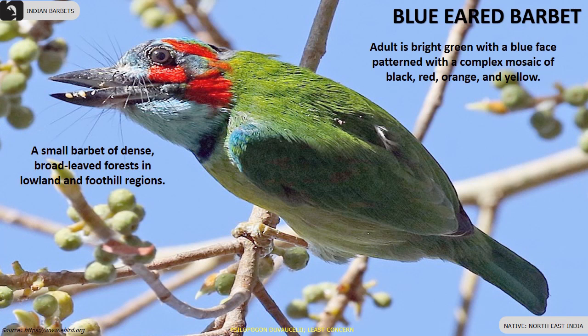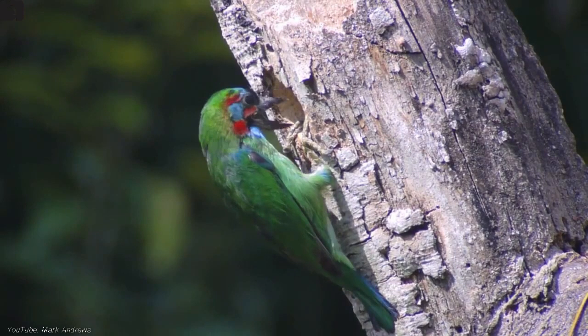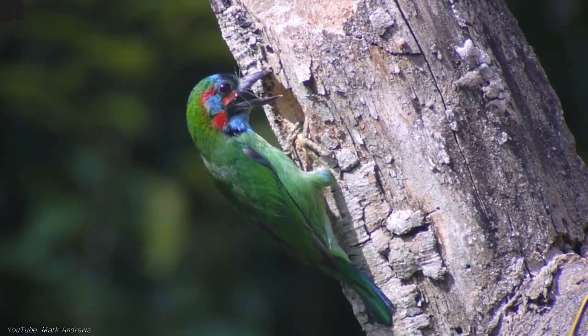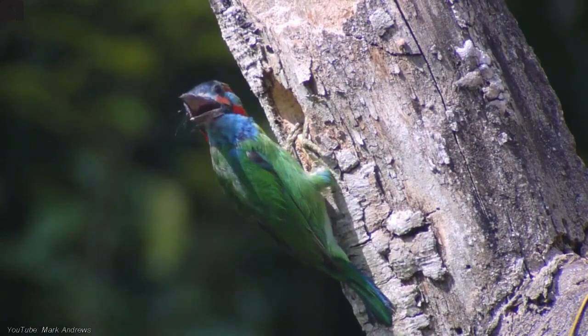Blue-Eared Barbet is a small barbet of dense forests in lowlands and foothill regions of Northeast India. The adult is bright green with a blue face patterned with a complex mosaic of black, red, orange and yellow.